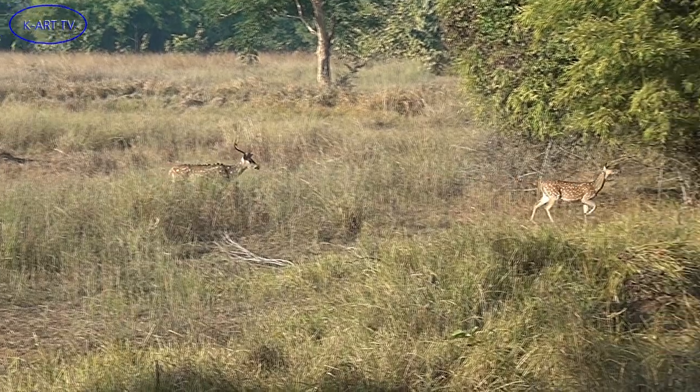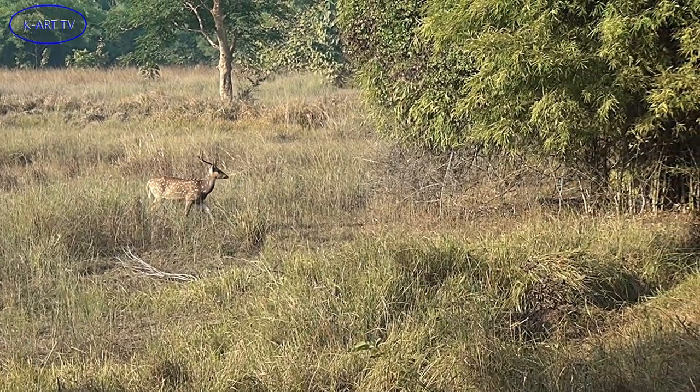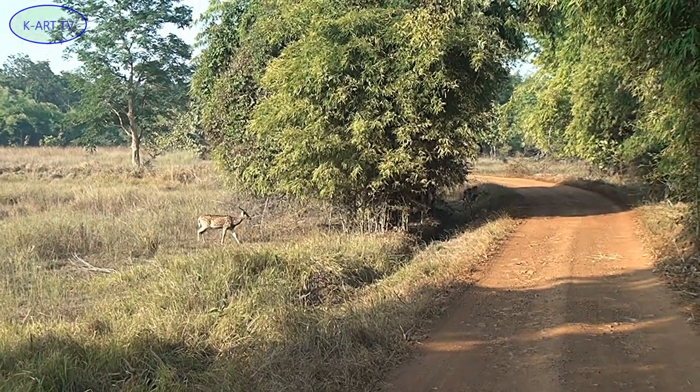The male alpha of the group also thinks it's prudent to not have a comeback and walks away to a safer area.